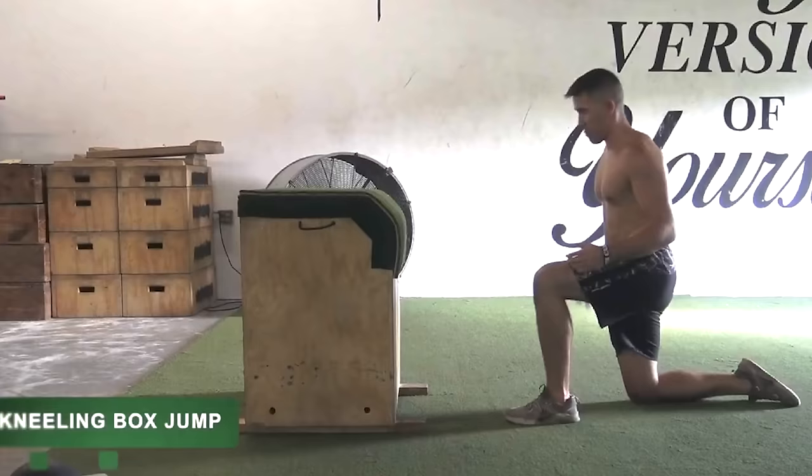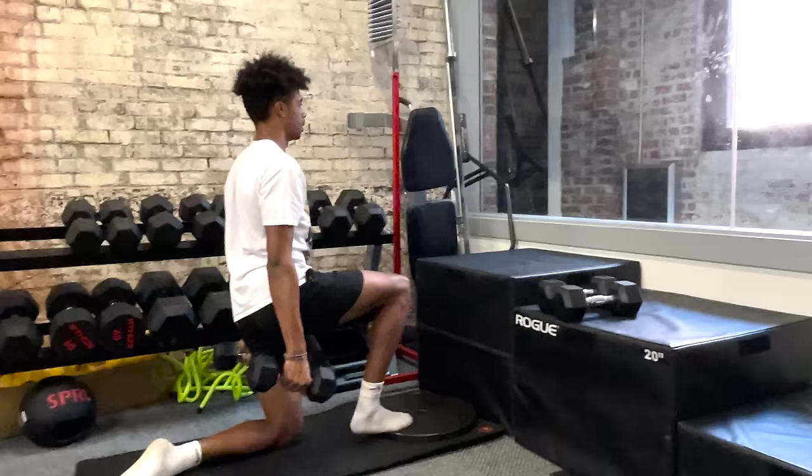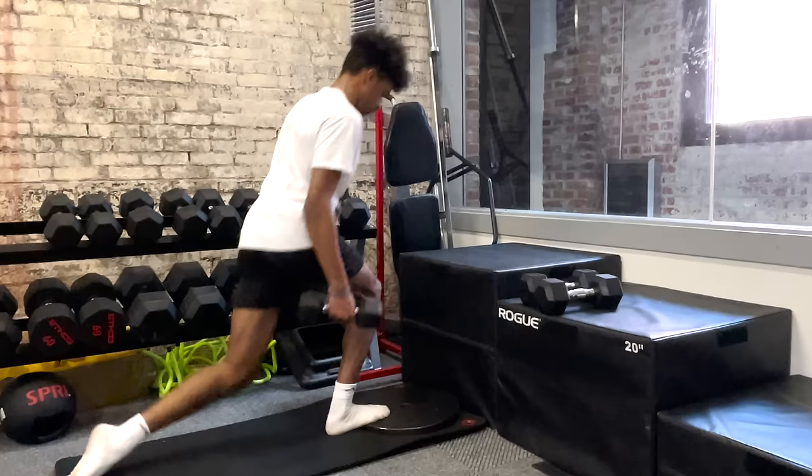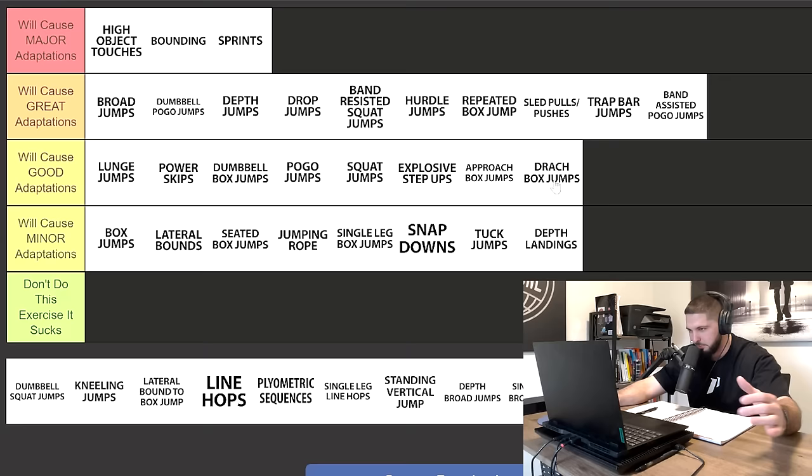Next we have drop box jumps, and I'm putting these in good adaptations. Drop box jumps are going to be great for beginners and intermediate athletes. Once you get advanced, they're not going to do that much for you. It's a unilateral exercise, great for power and explosive strength — a good exercise, but not a great exercise.